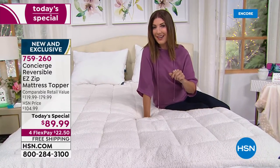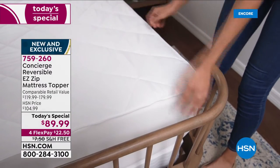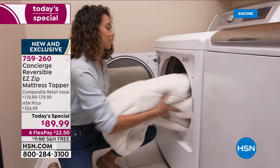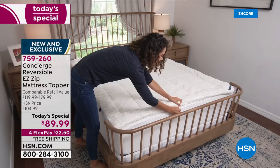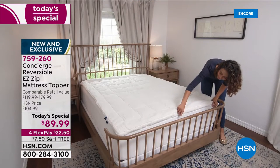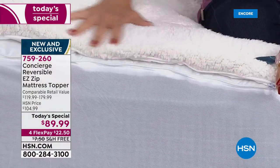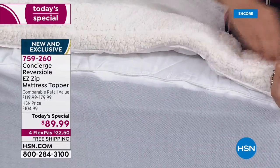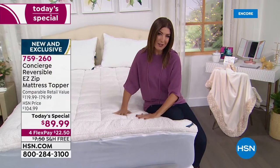It keeps you warm and cozy, protects your mattress, and it does so much more. You can actually reverse your mattress topper — on the other side it gives you Comfort Dry, a moisture-wicking property so you can stay cool and dry in the summer. The third feature is the easy zip top: you simply grab the zipper, unzip it, and underneath you see that beautiful side with Comfort Dry technology.